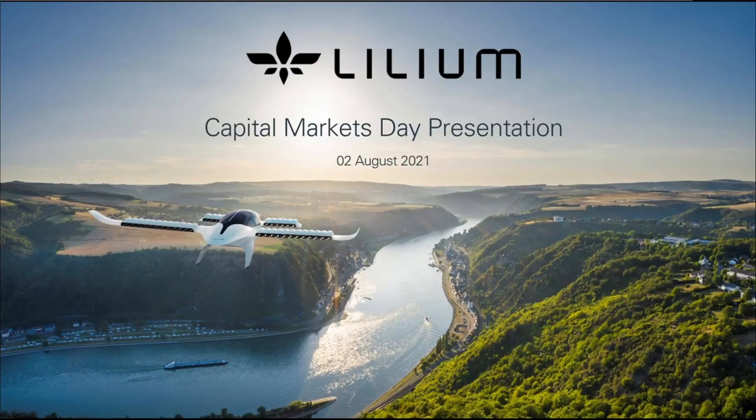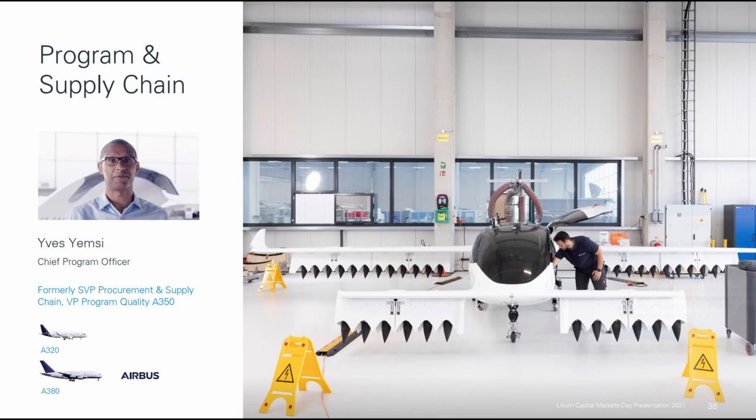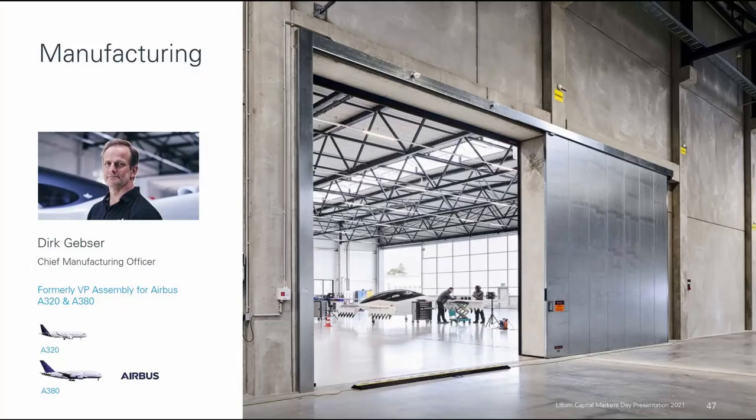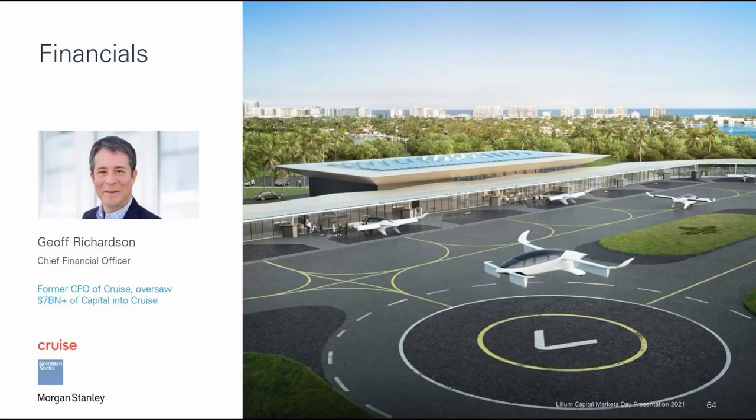I'll make sure to link that video in the description. In this video we will review Lilium's aircraft design, progress towards certification, their partners, suppliers, and investors, manufacturing strategy, commercial plan, and finally, the financials.